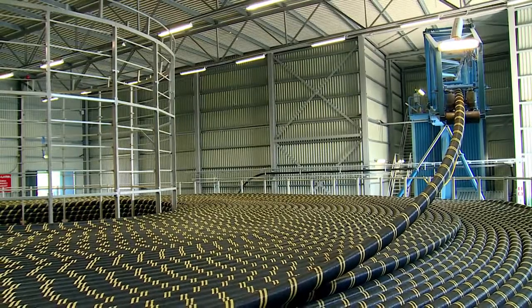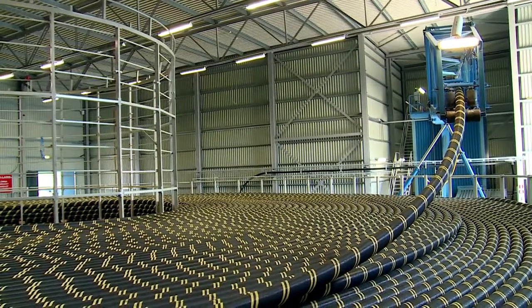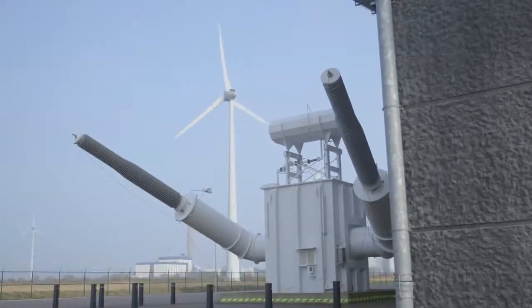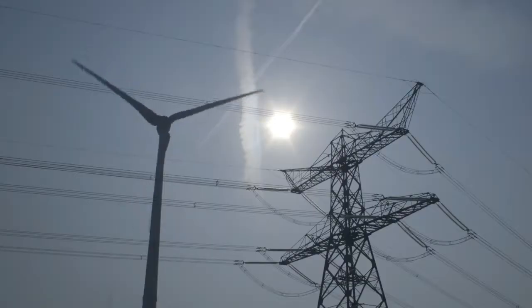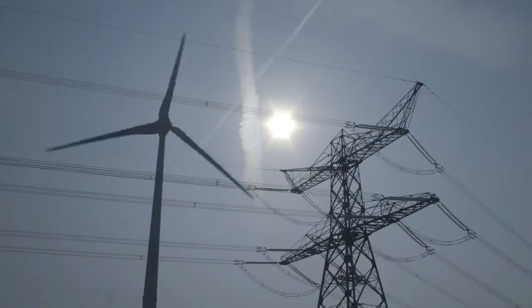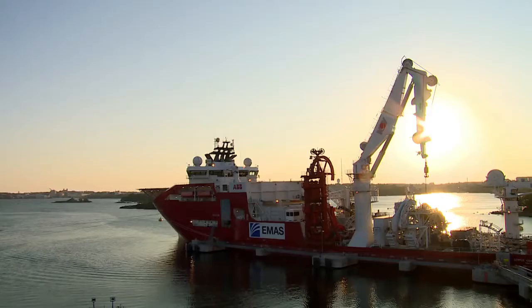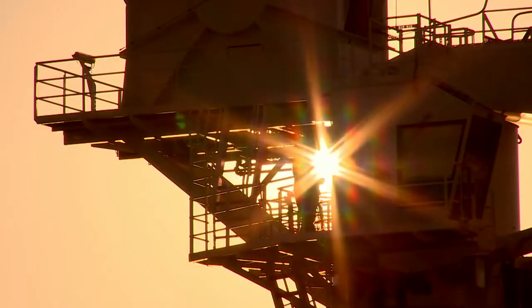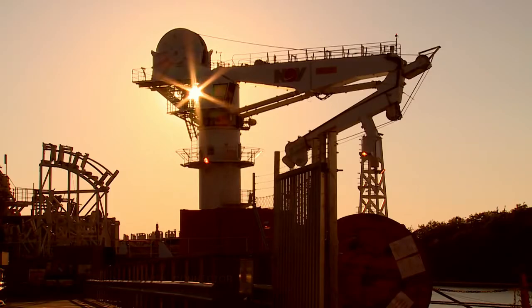The HVDC cable system has already been successfully tested and it now opens up some extraordinary possibilities. Just one pair of the new cables could, for instance, supply all the power needs of Paris, the city of light. Just another way ABB researchers say their technology is helping to build a more efficient, more sustainable future.